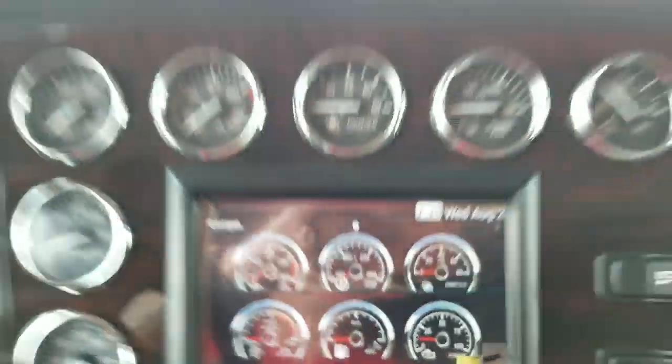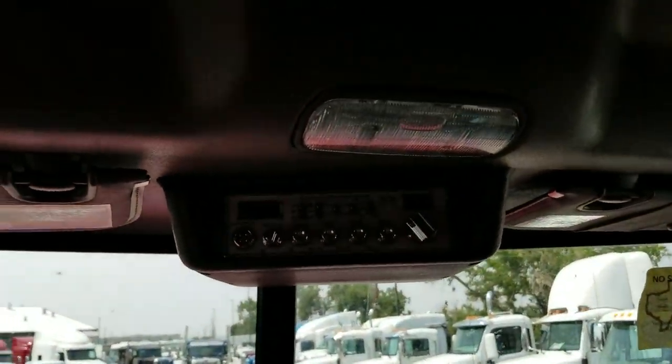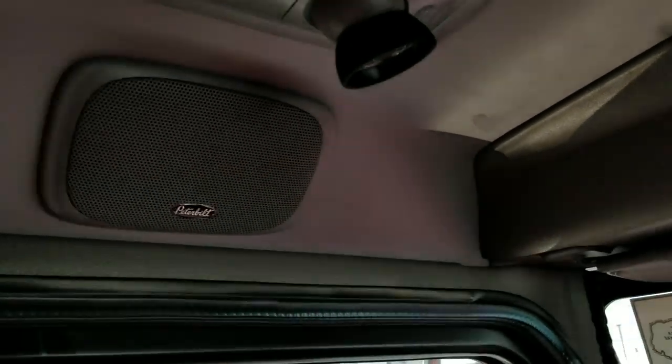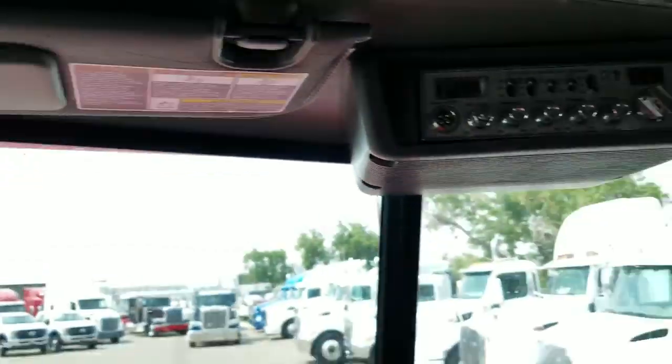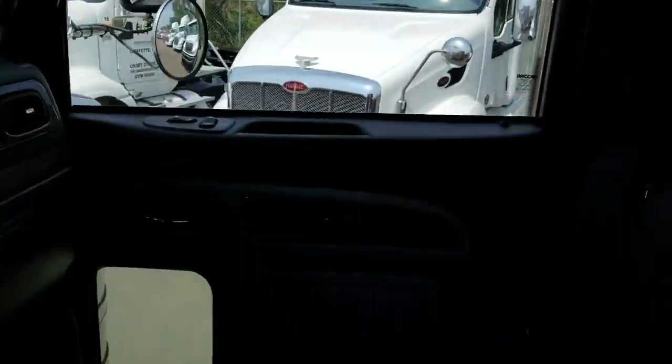It does also have the premium sound system with the CB mounted up in the header, and they also put the CB speaker right there so the driver can hear. The passenger seat is also a premium seat as well.